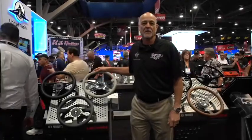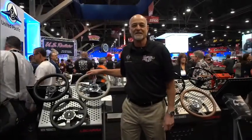Hi, it's Joe Road from Locara Performance Products. We're here at SEMA 2019. I want to show you the newest addition to the Locara family: Locara steering wheels.